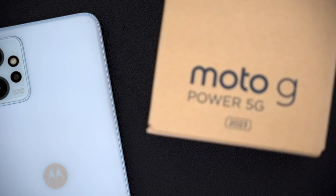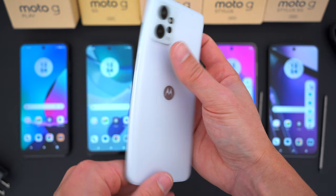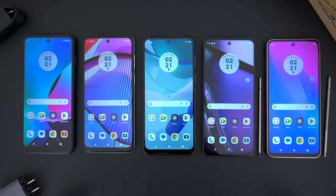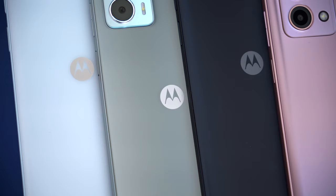The other Moto G I'd seriously consider is the Moto G Power — it has the best balance of specs and price for around $200. What do you guys think of these Moto G smartphones? Let me know in the comments below. Hopefully you enjoyed this video or at least found it somewhat helpful. Be sure to follow Tech Daily on Twitter and subscribe to the Tech Daily YouTube channel, and I'll see you guys later.